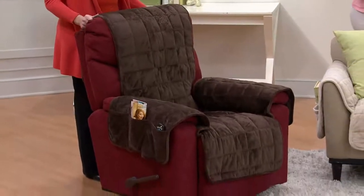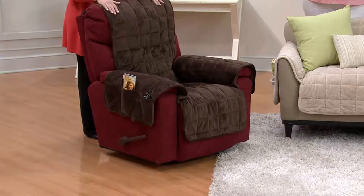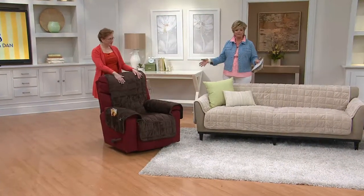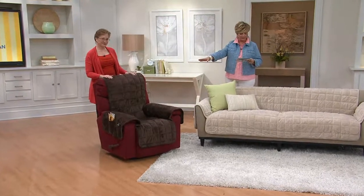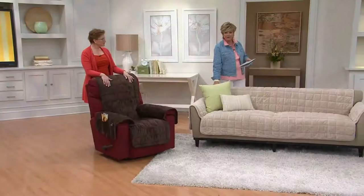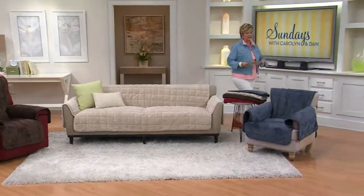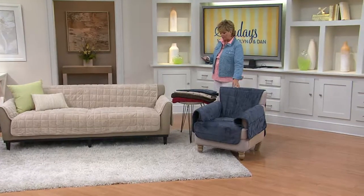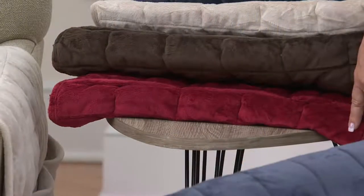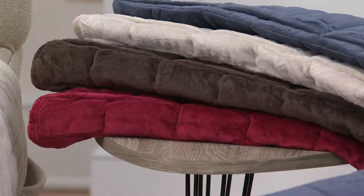The recliner sold out in September, but after months we just got it back in stock. You can actually recline while it's on there without having to keep readjusting it. The color on the recliner is chocolate, the sofa is cement — a nice light khaki — the chair is storm blue, and we also have it in burgundy and love seat.